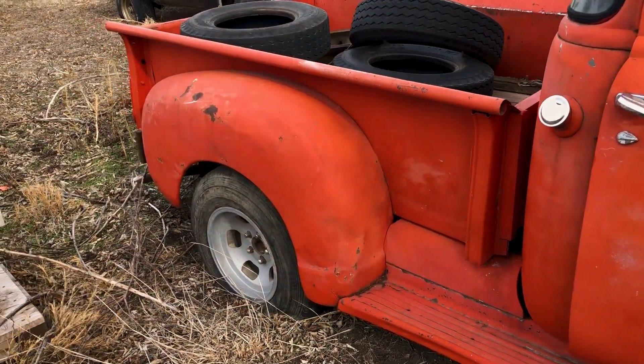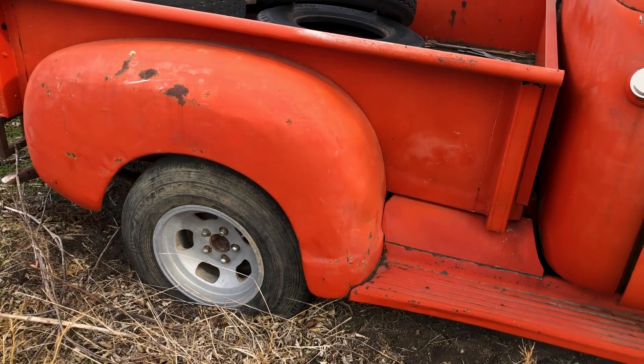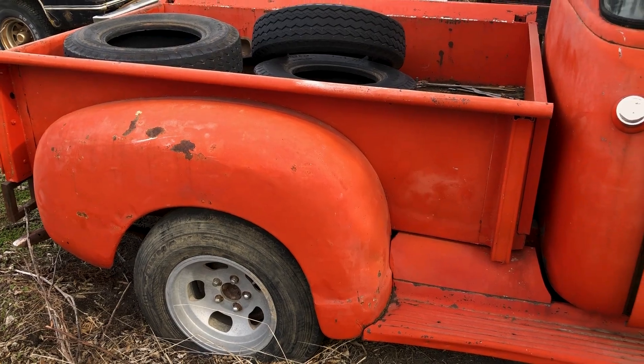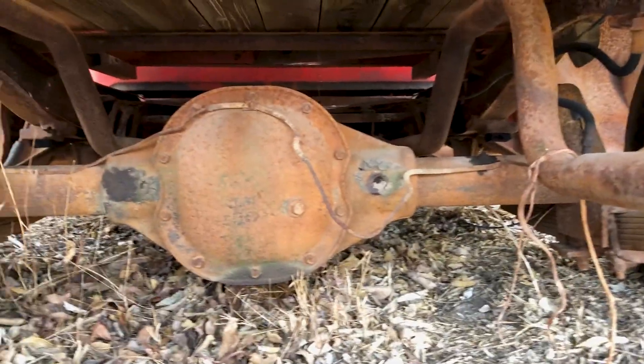It does have a newer model rear end. He says it's a 4.11 gear in it. I do not know if it's posi-traction or an open rear end. Taking a look under here, it is a 10-bolt rear end with 4.11 gears, and you can see the dual exhaust is still there. The drive shaft is still in place as well as the transmission and engine. It's pretty nice that it's already set up for a V8 and an automatic transmission — makes the project a lot easier.